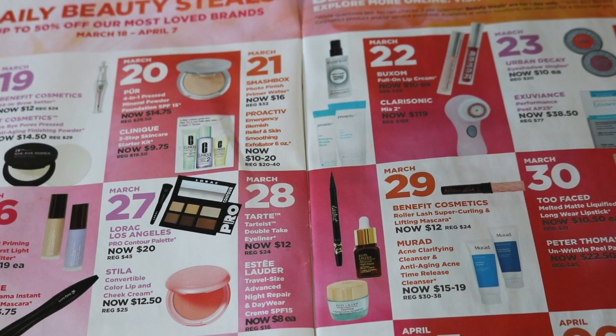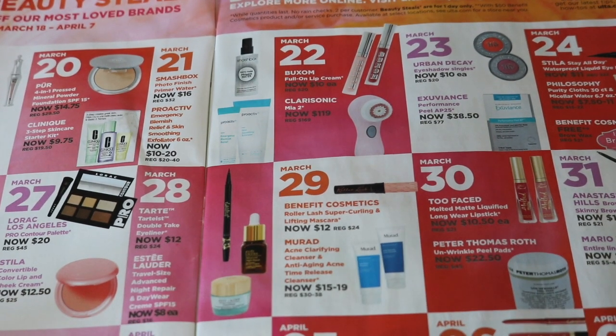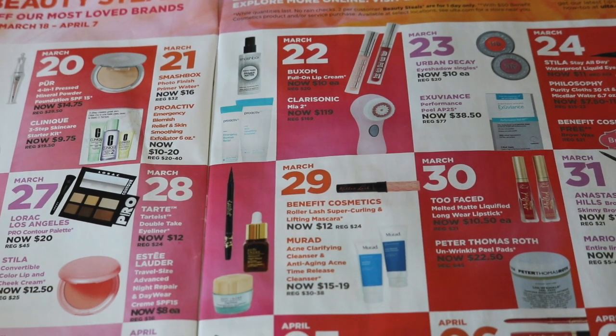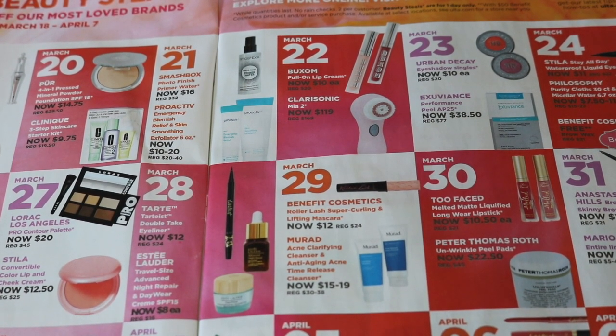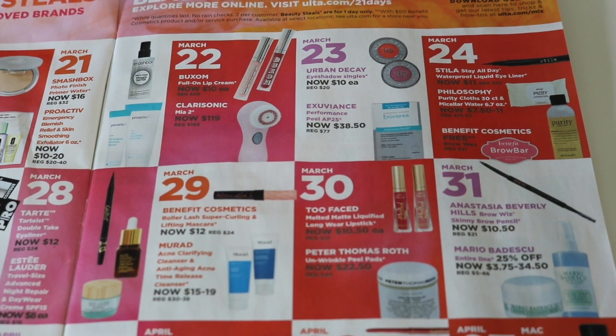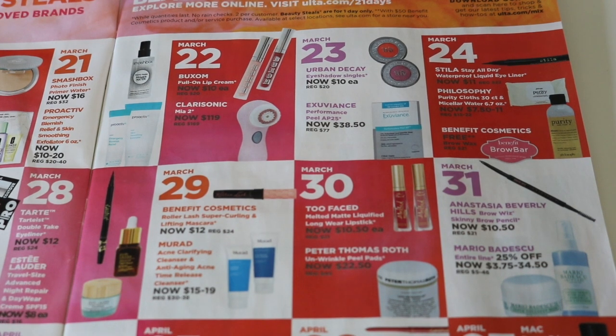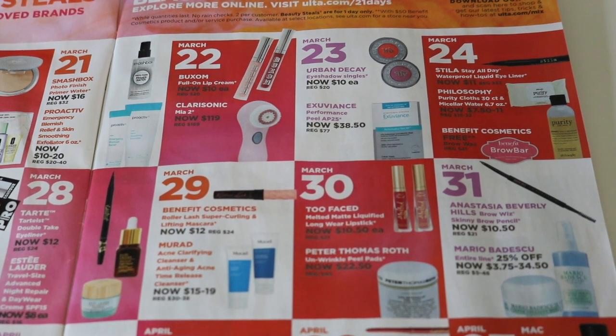March 28th — let me see if there's anything I was interested in talking about. No, we're going to skip March 28th. Let's go to March 29th: the Roller Lash is on sale for $12, normally $24, so 50% off. I like the Roller Lash — I think it's a good mascara. $12 is a good price for it, but I'm not going to get it. I'm really on a budget, so I'm trying to be selective. Moving on to the 30th — the Too Faced Melted Matte Liquefied Longwear Lipsticks are on sale for $10.50 each. I think I only have one shade. $10.50 is a great price and I've been wanting more shades, so I am definitely going to pick up a couple of these.